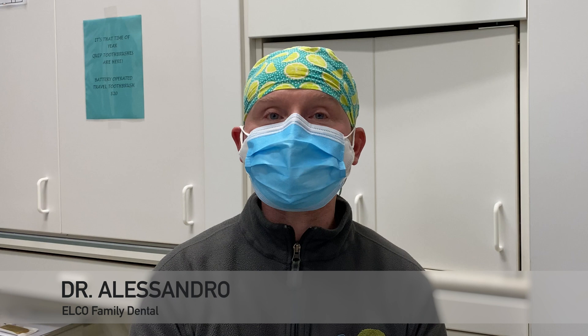Hey everyone, it's Dr. Alessandro. Welcome back to my channel. And in this video, I'm going to be answering a viewer question about my recent video discussing external resorption.